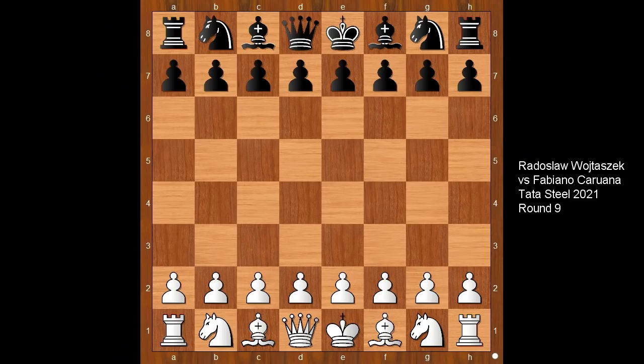Hi, this is Mato. Welcome to my online chess lecture. In this video I will show you a game between Radoslav Wojtacek and Fabiano Caruana. This is a game from the Tata Steel tournament played in 2021.